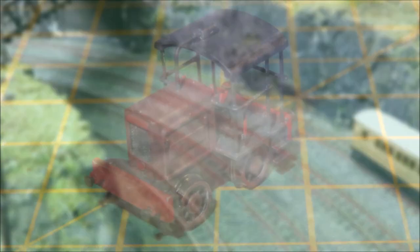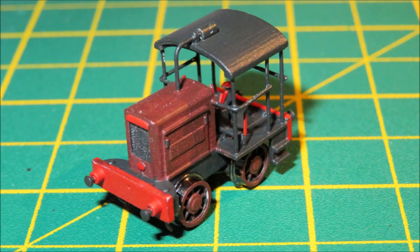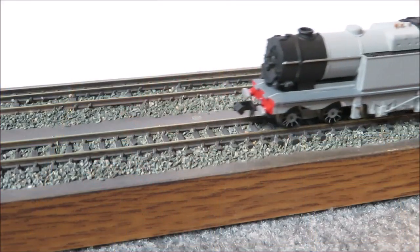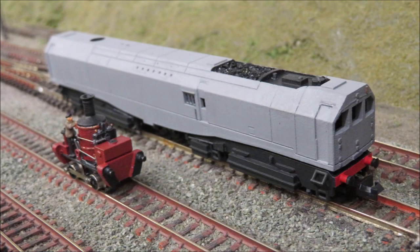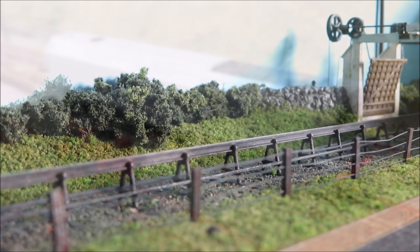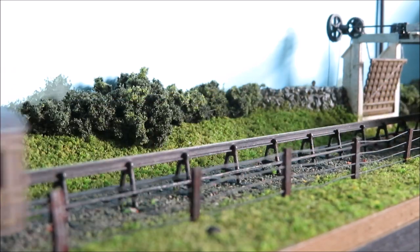Also produced are later unorthodox engines, from tiny industrial shunters to experimentals such as the first LMS turbine engine and Bulleid's famous Leader class. We have also produced a complete set of fully operational steam monorail and broad gauge components.